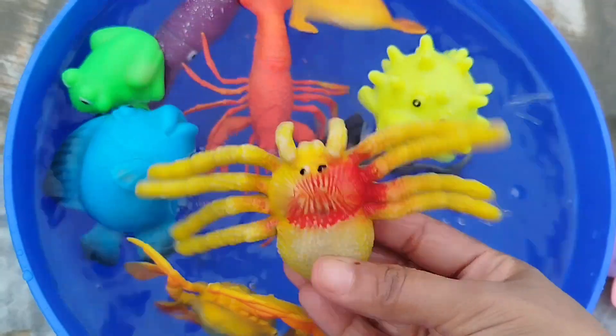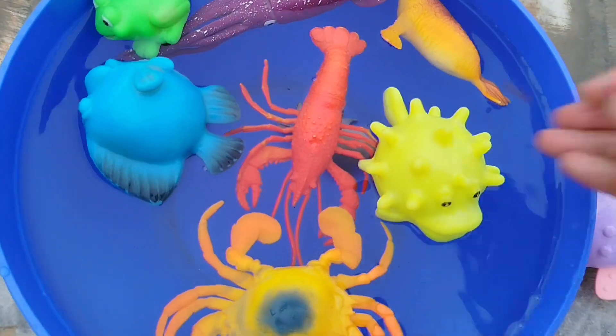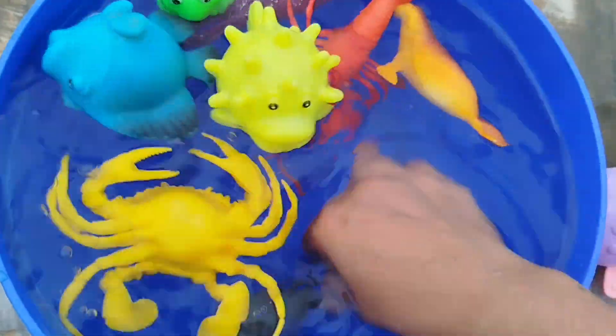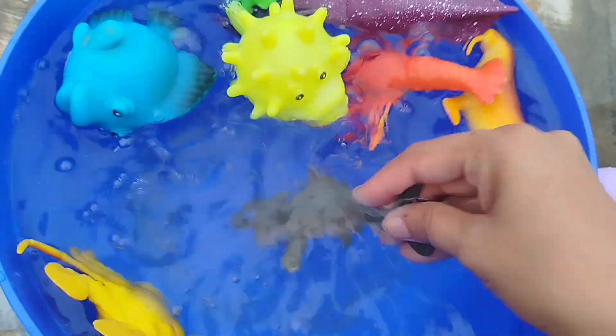A crab. This is a crab. The next sea animal is a shark. This is a shark.